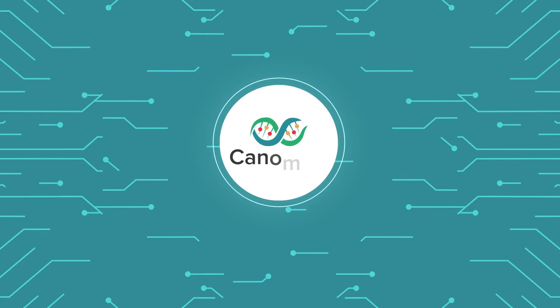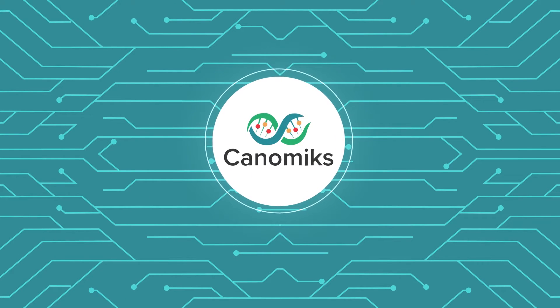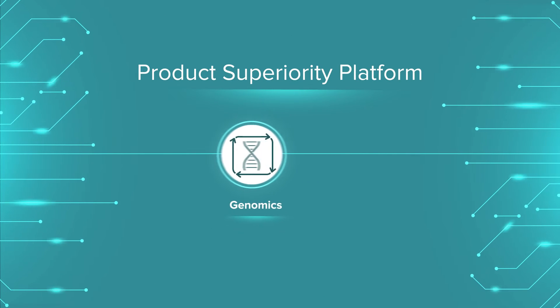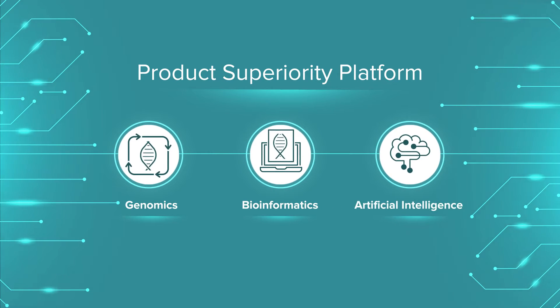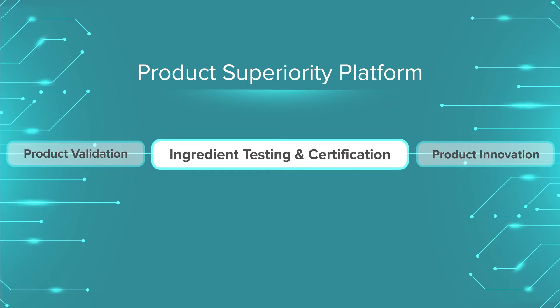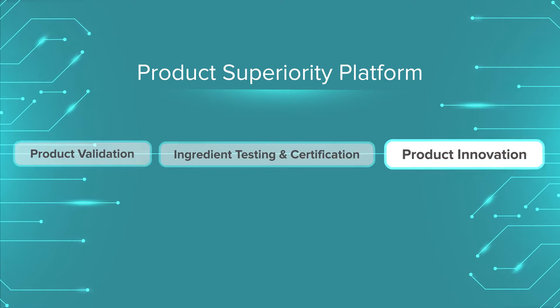Genomics' cutting-edge, science-based solutions solve all these problems. Our genomics, bioinformatics, and AI-based product superiority platform powers our three end-to-end solutions: product validation, ingredient testing and certification, and product innovation.